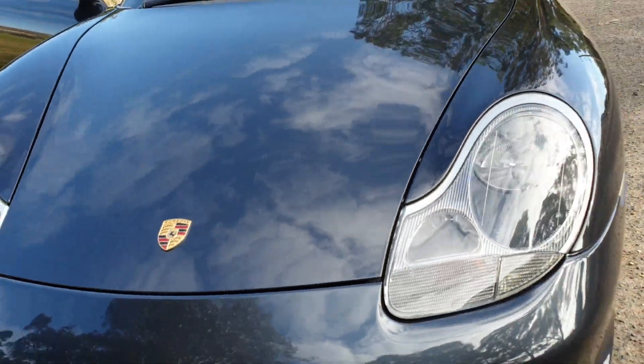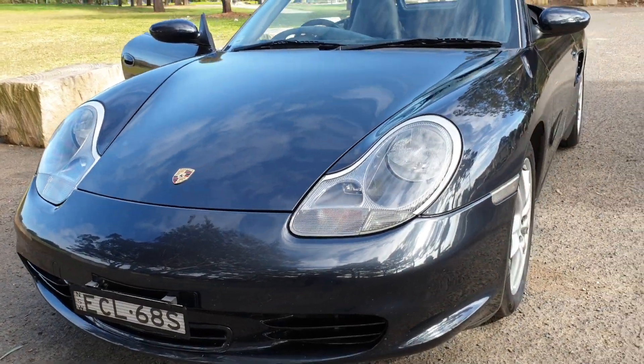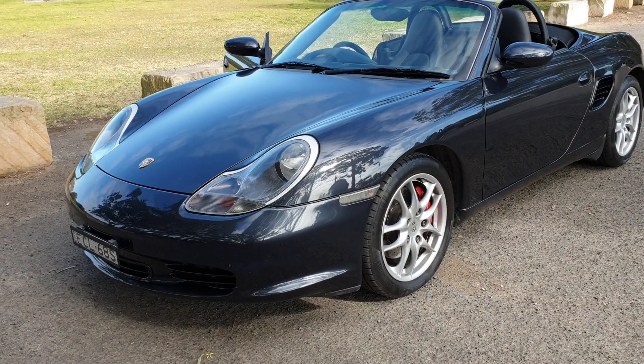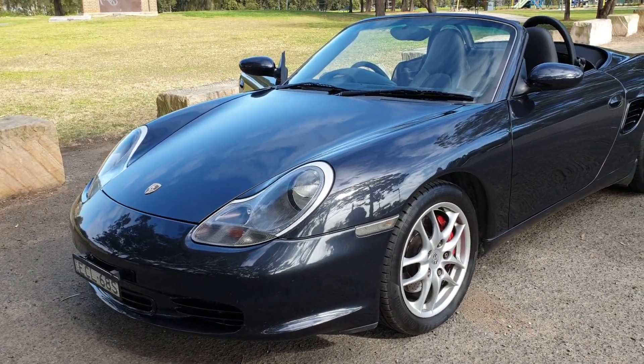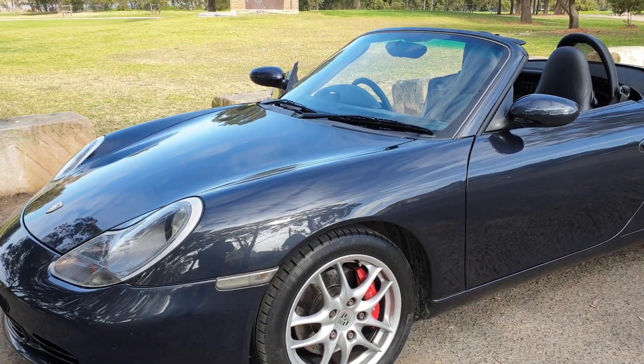The double closing bonnet, headlights are in magnificent condition, and it's got loads of New South Wales registration. As I said, we've been selling these Porsches for around about 25 years now. We're very fussy about what we do, how we do it, and where we select our cars. If it's not from a dealer it's generally a trade in.